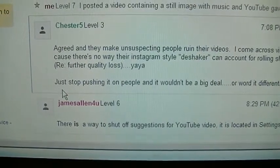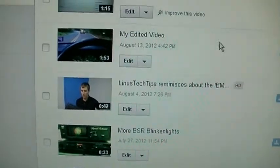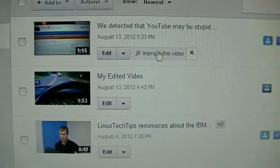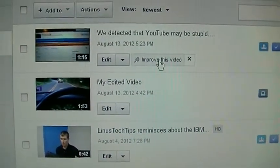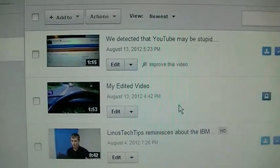Thanks to user James Allen on the YouTube help forum. I discovered there is a way to turn off these annoying suggestions that YouTube gives you when you upload a video, saying that it may be shaky or may have bad lighting.